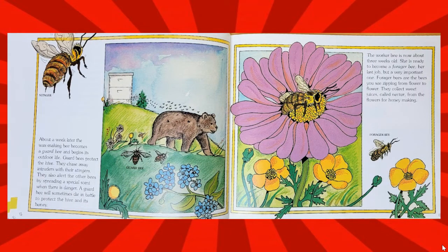About a week later, the wax-making bee becomes a guard bee and begins its outdoor life. Guard bees protect the hive. They chase away intruders with their stingers. They also alert the other bees by spreading a special scent when there is danger. A guard bee will sometimes die in battle to protect the hive and its honey.